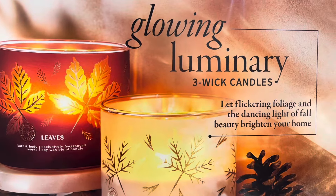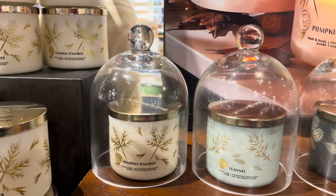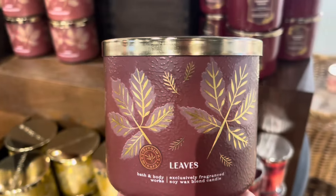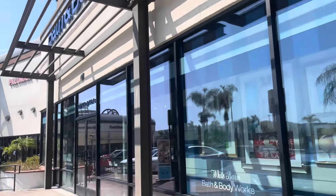Glowing luminary three-way candles, lit flickering foliage, and the dancing... you are too slow, Garrett. I love these candle cloches. I think they should sell them at Bath & Body Works. They are very classy and very elegant, and it really adds something to your decor or to your home. Just put a candle underneath it — or inside it. Boom! Fabulous!